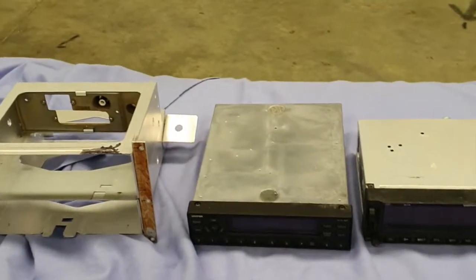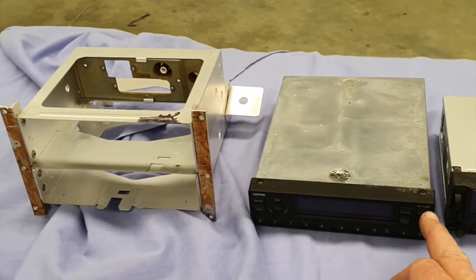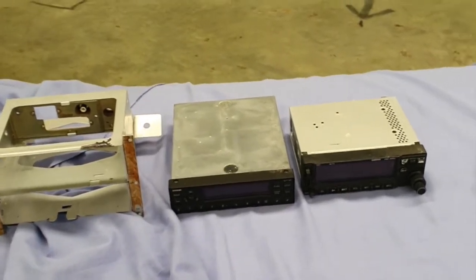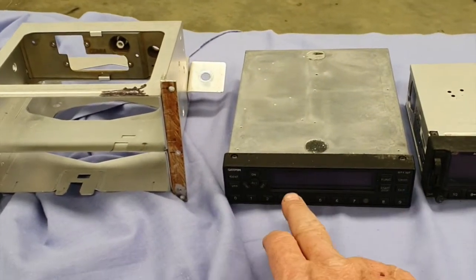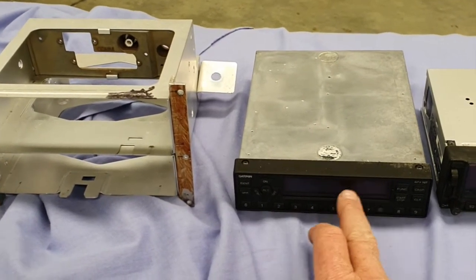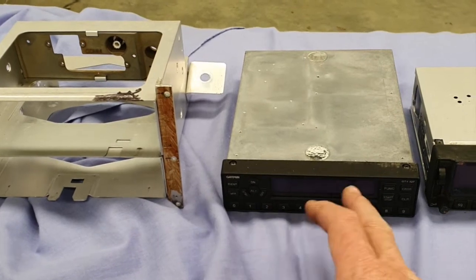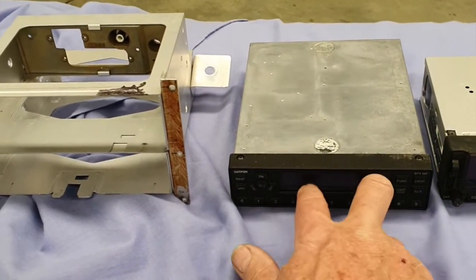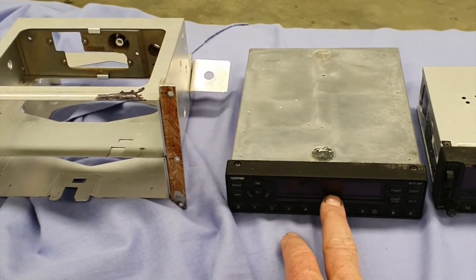The other change is the old transponder — this is the GTX 327 — which has been replaced with an ADS-B system. Unlike the older transponders where we would put in a defined code from air traffic control, which would give us a unique identifier as to who we were and what we were doing, that code would constantly have to change depending on where you were and what they told you to do.